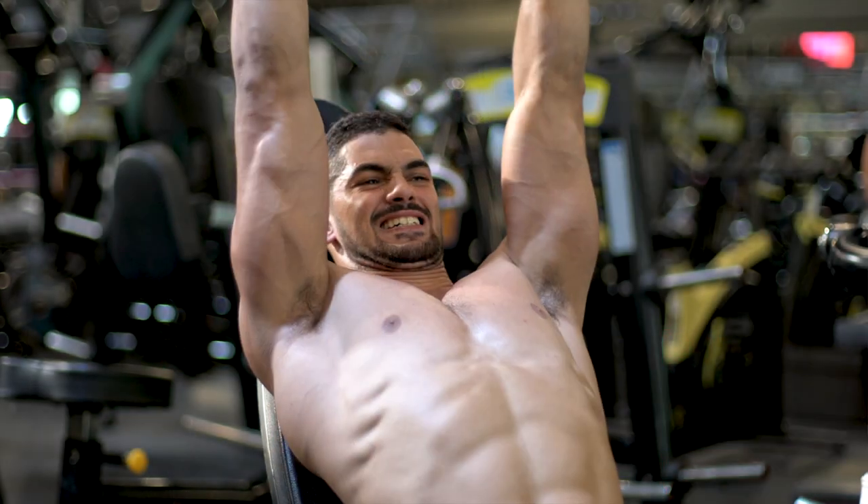Let's get right into it. Let's talk about this carb cycling approach that I've used in the past that's really helped me lower my body fat while at the same time giving me a lot of energy for those good hard workouts in the gym.